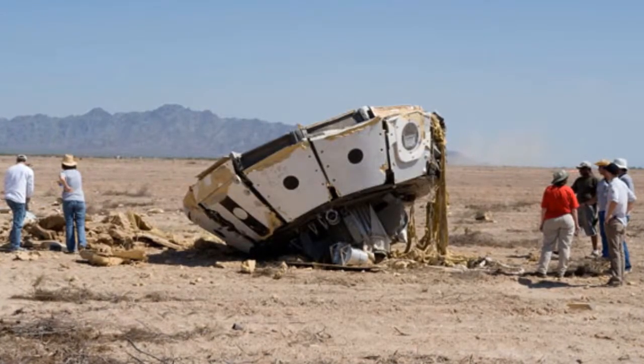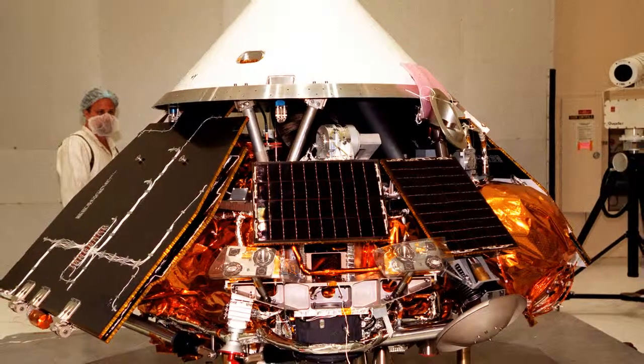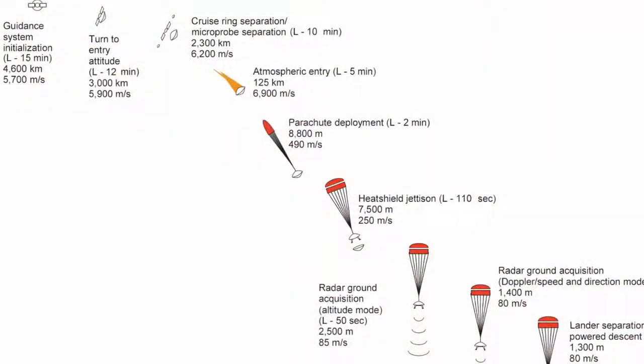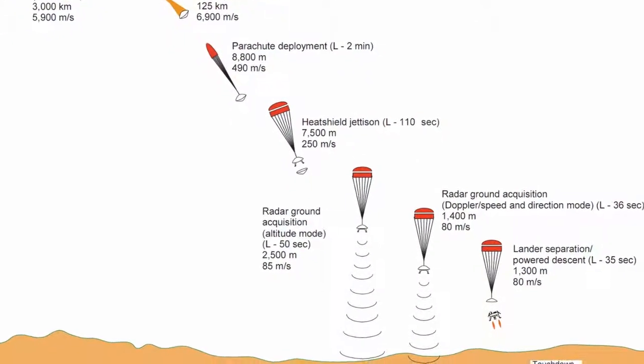Failures have certainly happened. The saying kind of goes, if you're not failing occasionally, then you're really not pushing the edge of what you can do — you're being too conservative. With Mars Polar Lander, there were a lot of lessons learned, particularly on the entry, descent, and landing. We found roughly seven different ways that that mission could have failed.